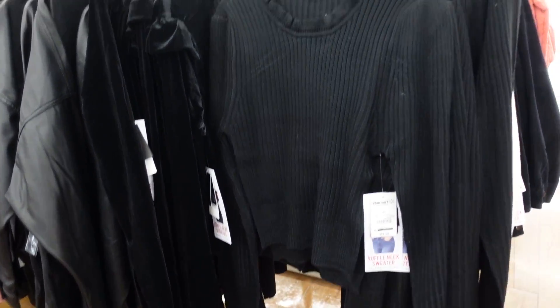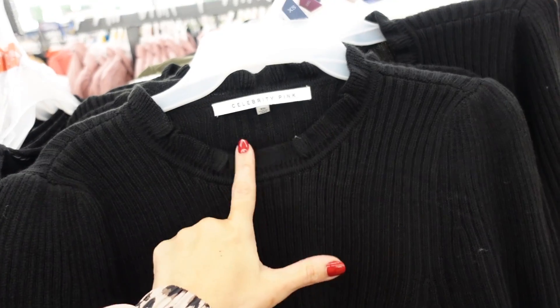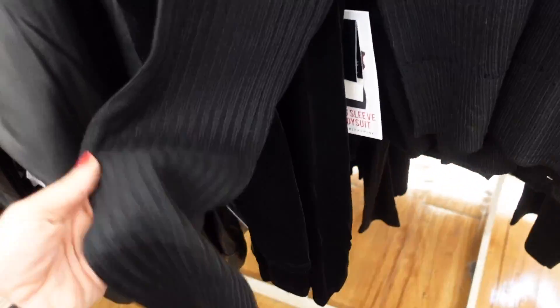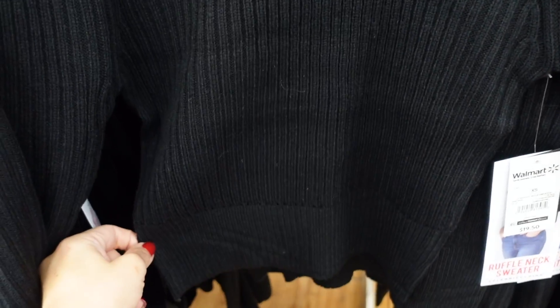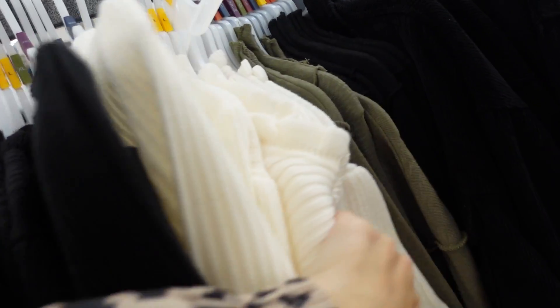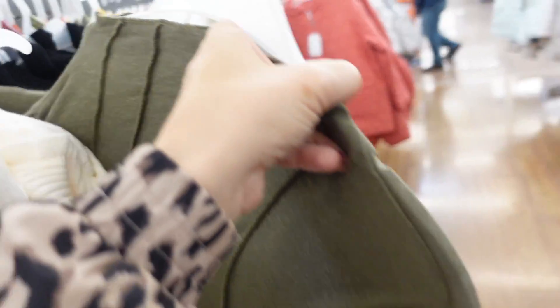New pieces from Celebrity Pink — this first one is a knit sweater with a higher neckline and little ruffle detailing, a little puff sleeve, fitted through the body with a little ribbing at the bottom and the same relaxed fit through the back. Comes in black and ivory — $19.50.